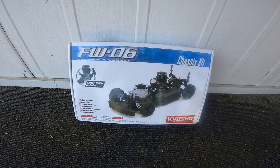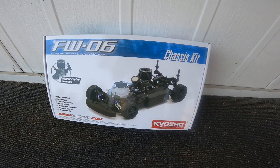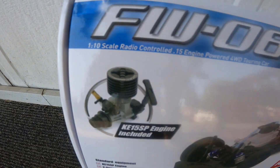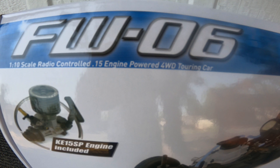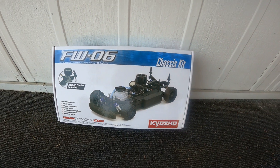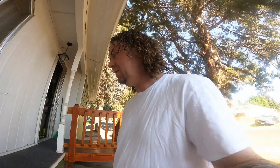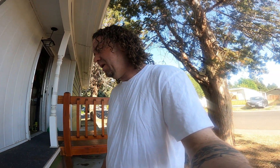What do we got, you guys? Yes, sir. The Kyosho FW06, 1/10 scale, .15 engine, four-wheel drive touring car. Look at that, boy. A little on-road nitro car.